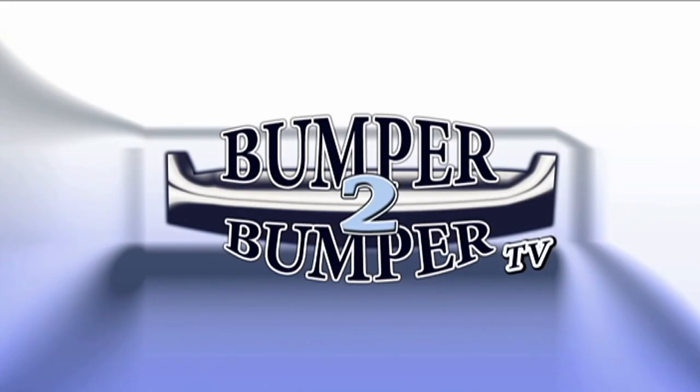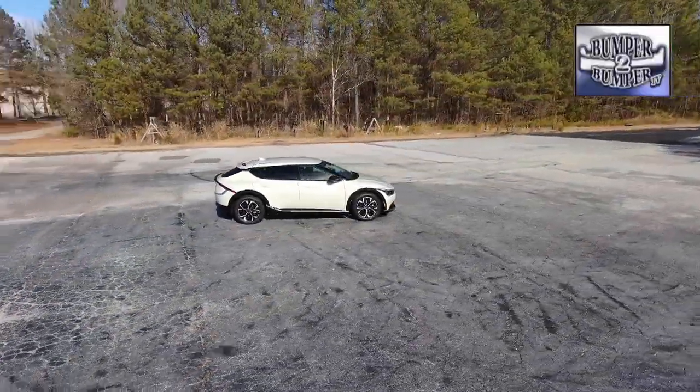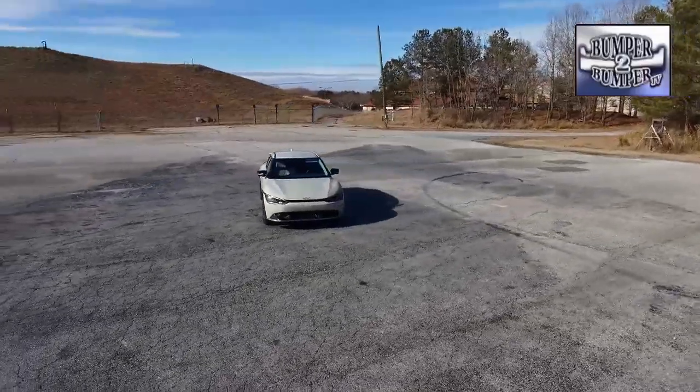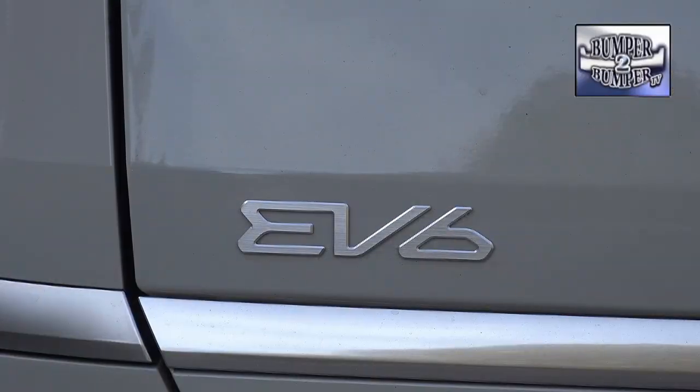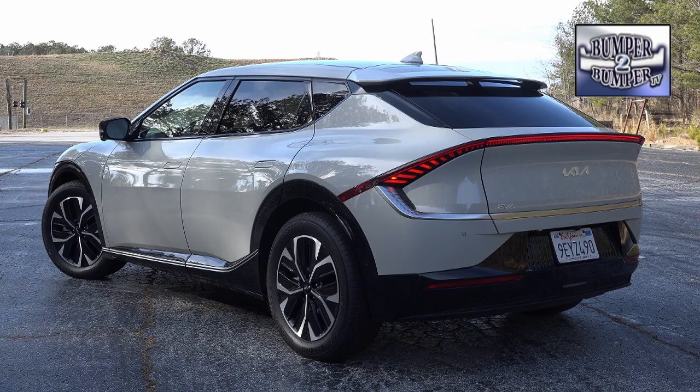This is Bumper to Bumper TV. Kia, like many other automakers, is placing a big bet on the future of battery electric vehicles. Platforms like the EV6 have an appeal to drivers who want to be environmentally conscious and on the leading edge of personal mobility. The crossover comes in both all-wheel and rear-wheel drive configurations.